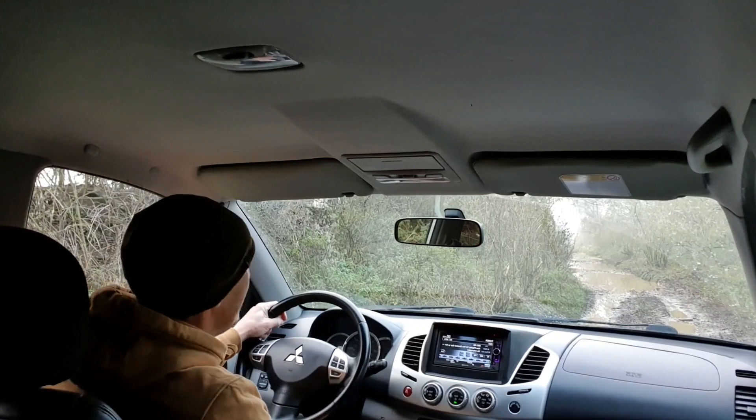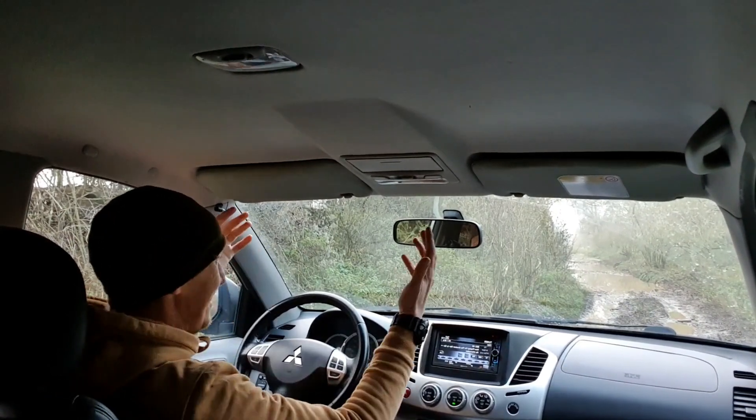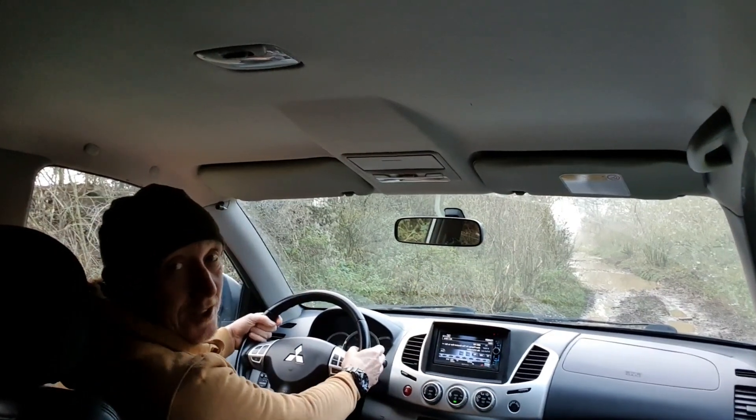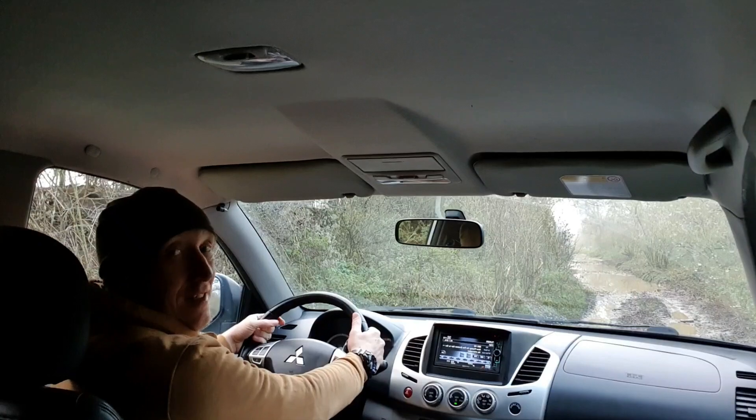Anyway, we're just going off for a little introductory drive. Say hello to the new vehicle that's going to take JJ Outdoors off to new adventures. So come on, let's just have a little bit of a drive.